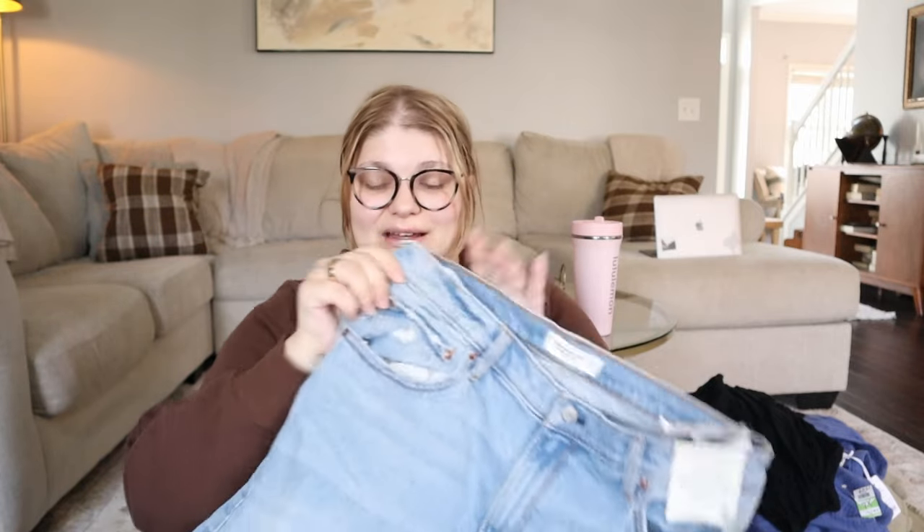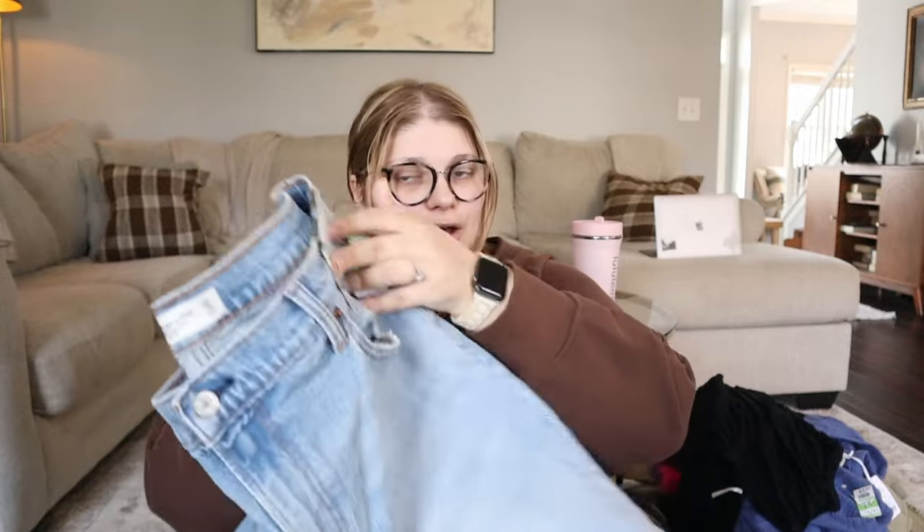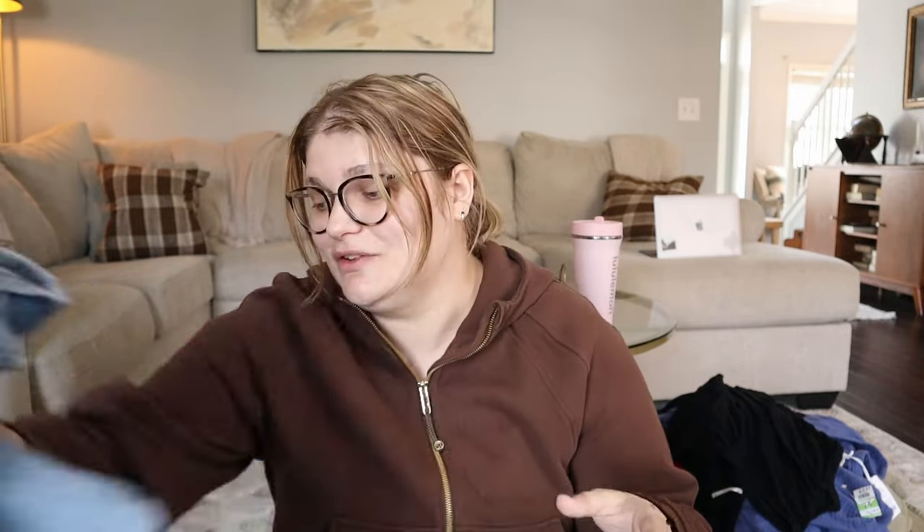I also grabbed myself these jeans to try on — my Goodwills don't have dressing rooms, which is unfortunate. They're new-tags Abercrombie & Fitch jeans, originally $100, marked at $10. They're the 90s Relaxed high-rise jean. If they don't fit me I'll just resell them.